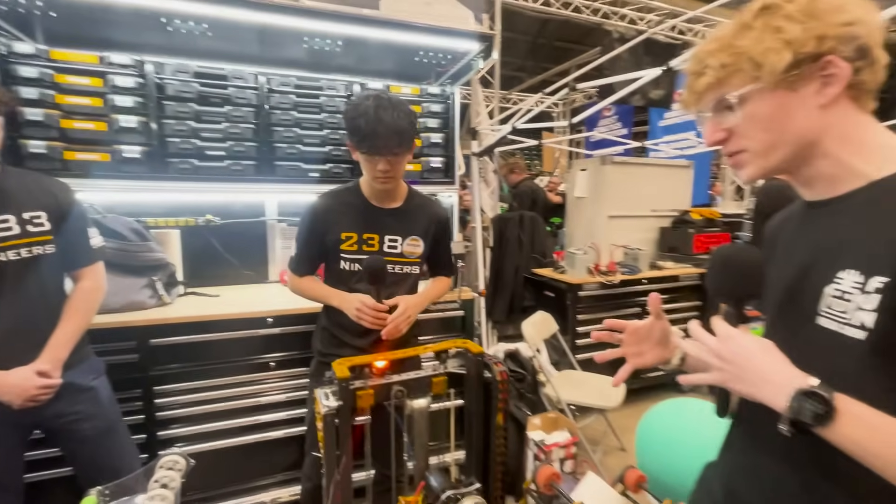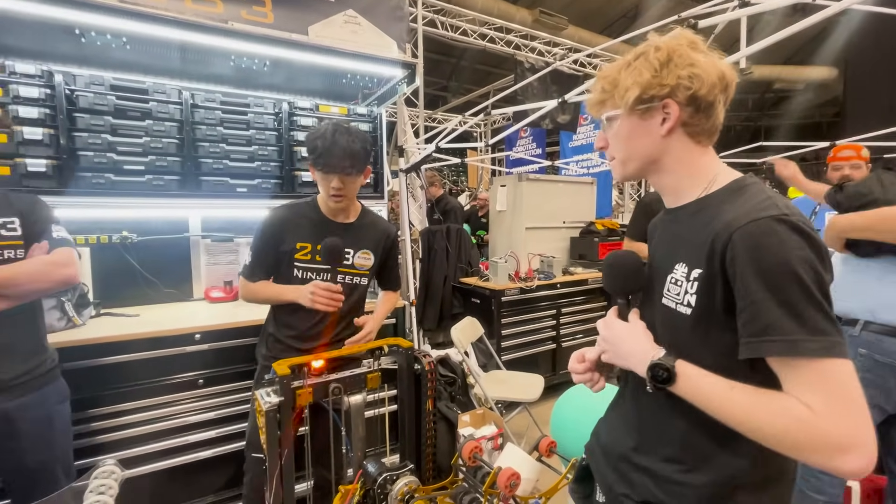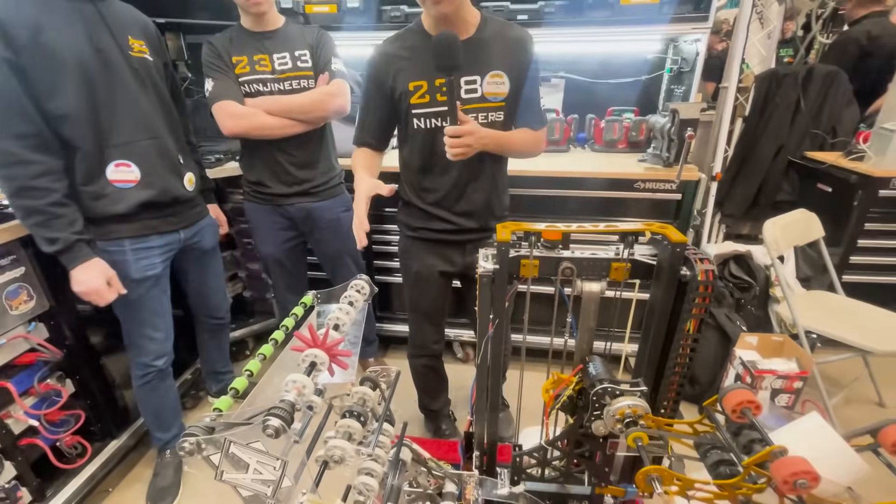So with all your different iterations, why don't you go into what made you decide and go with what you had with V4? So some of the main changes that we made throughout the season are the feeder and the climb — so we're going to dive into that.